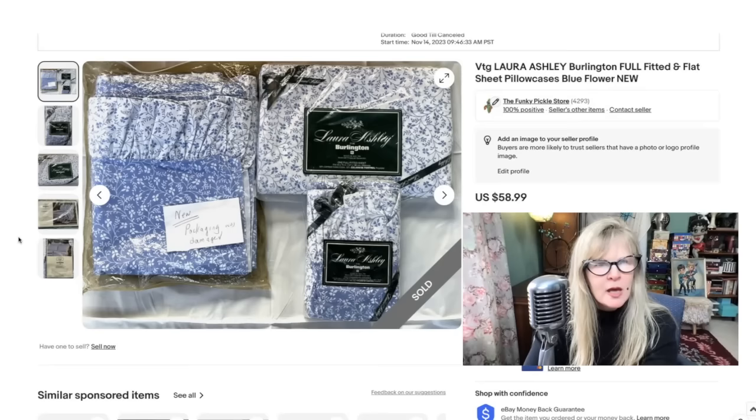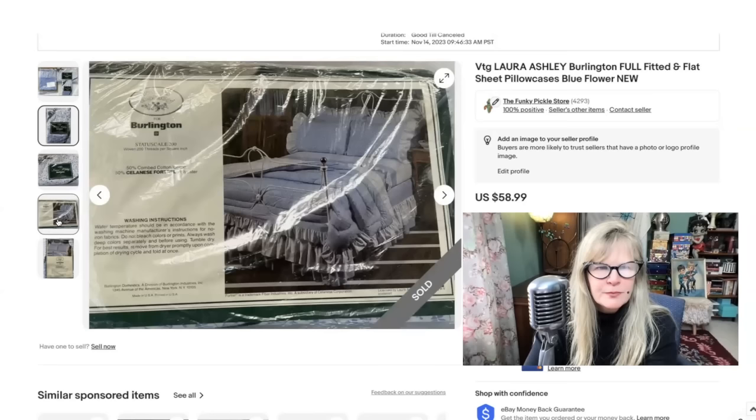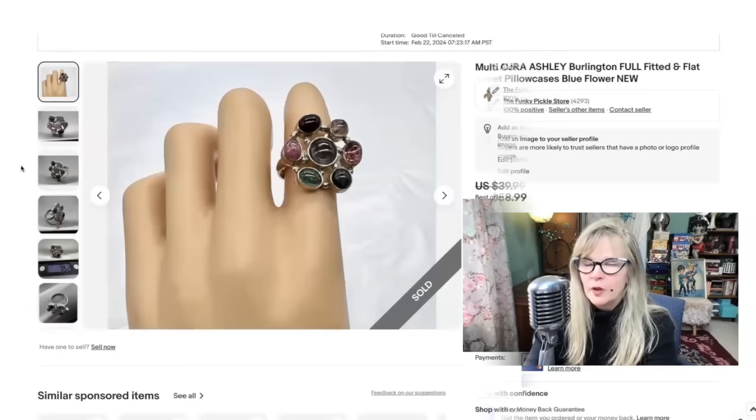I buy sheets and pillowcases sometimes if they're new and in the package. Laura Ashley seems to sell well for me. I believe I paid $5 for these in a thrift store, maybe as much as $7. So there's the bed skirt, the sheet set, and I think that's two pillowcases. This is such a classic look. I love the blue and white little floral. Sold those for $59.